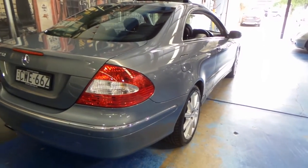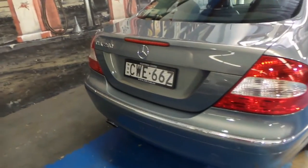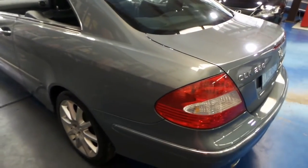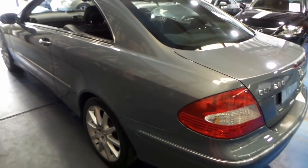If you look down the side, this car is very straight. I don't say it too often, but I will say this car is actually in immaculate condition, which, believe it or not, is quite hard to find on a second-hand car, especially if it's 10 years of age.